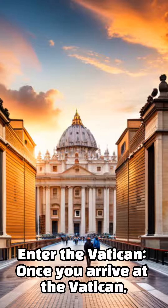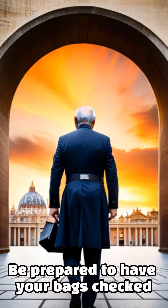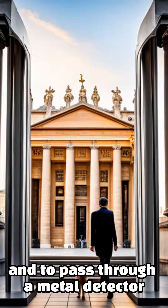Once you arrive at the Vatican, you will need to go through security. Be prepared to have your bags checked and to pass through a metal detector.